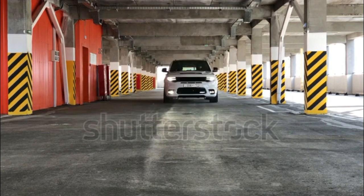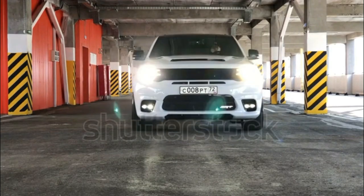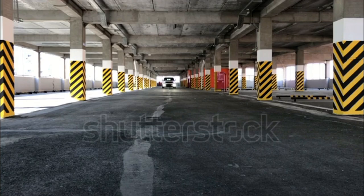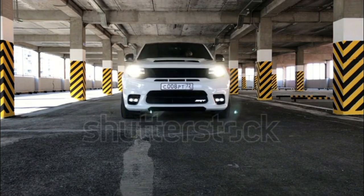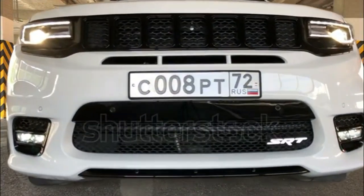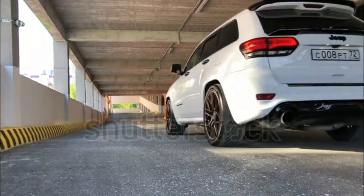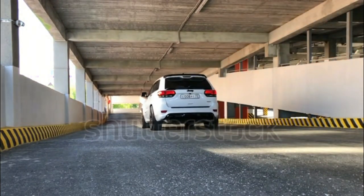Inside the cabin, fit and finish are impressive. Cockpit design is cohesive, and tech features are competitive for the class. So what's not to like? Interior space isn't exceptional, but that's easy to forgive given the existence of the Grand Cherokee L. More concerning is the price, which sits well above most of the Grand Cherokee's competition.